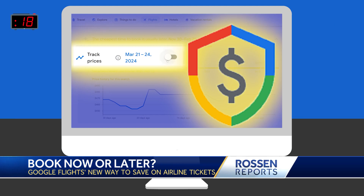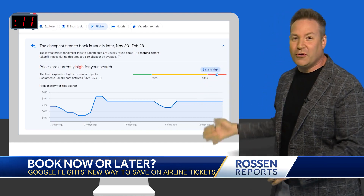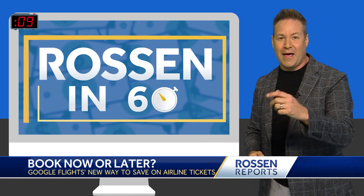This is on top of Google's price tracking alerts and its price guarantee feature that it already offers. Hopefully now you'll save some money booking those flights using this tool and its historical data. That's all for today, back to you.